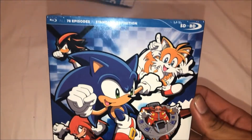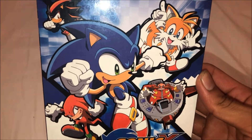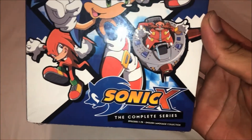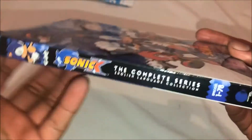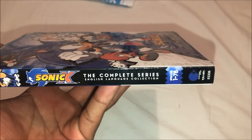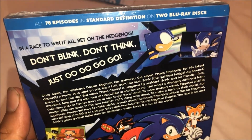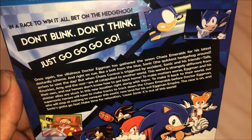So that's the front cover — Shadow, Tails, Sonic, Eggman, and Knuckles. Pretty nice. I'm also gonna show you the side. On the back it reads: 'In a race to win, bet on the hedgehog. Don't think, just go.'